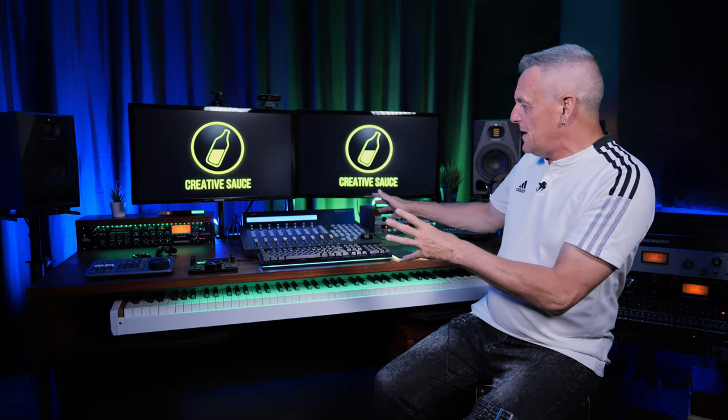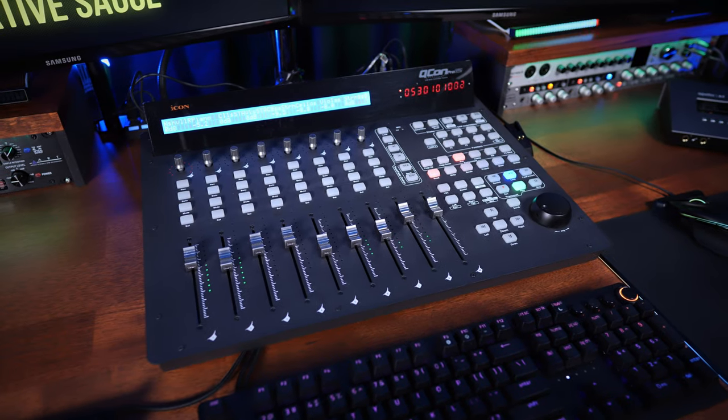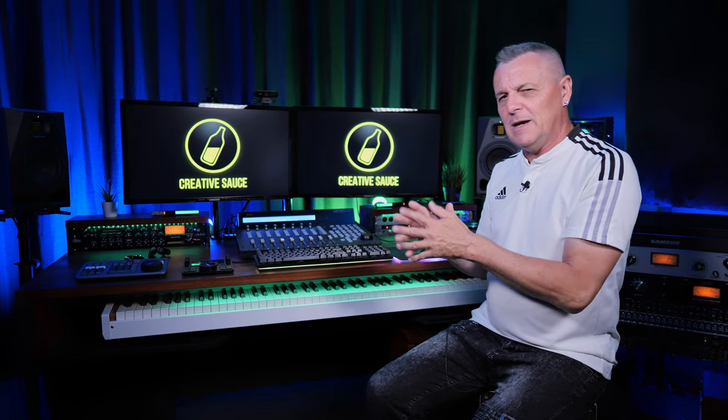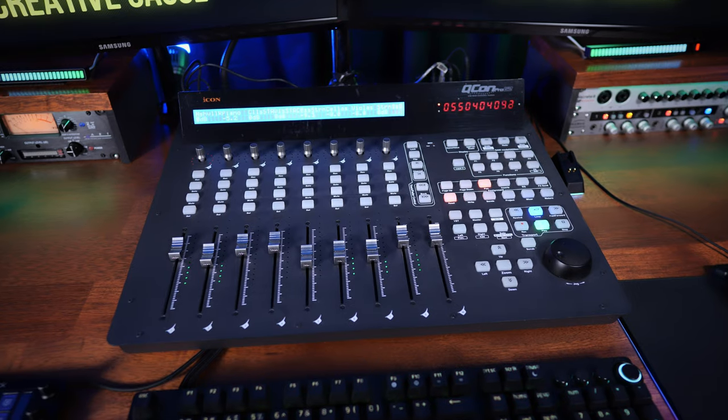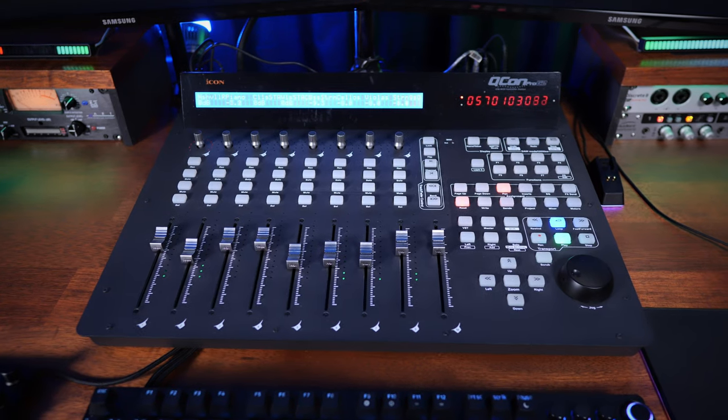Towards the back, right in the center, is my Icon Qcon Pro G2 surface controller. For those who don't know, this doesn't actually process audio — it's kind of like a remote control for your DAW, but it lets you feel a little bit like you're using a console or a mixing desk. Great if you like that tactile feel, and it's got transport controls and motorized faders.